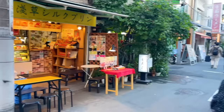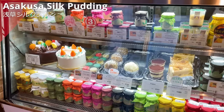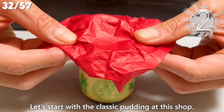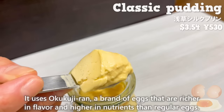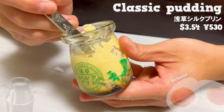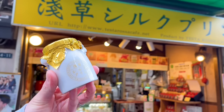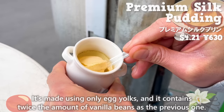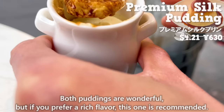The next shop is Asakusa Silk Pudding. It's a pudding specialty shop that has been in business for 15 years. There is a wide variety of pudding and we'll introduce the first and second most popular ones. Let's start with the classic pudding. It uses Okokuji Ran, a brand of eggs that are richer in flavor and higher in nutrients than regular eggs. It has the natural sweetness of milk and the richness of eggs. The caramel has just the right amount of bitterness. The most popular one is the premium silk pudding, made using only egg yolks and containing twice the amount of vanilla beans. It's rich and delicious. If you prefer a rich flavor, this one is recommended.